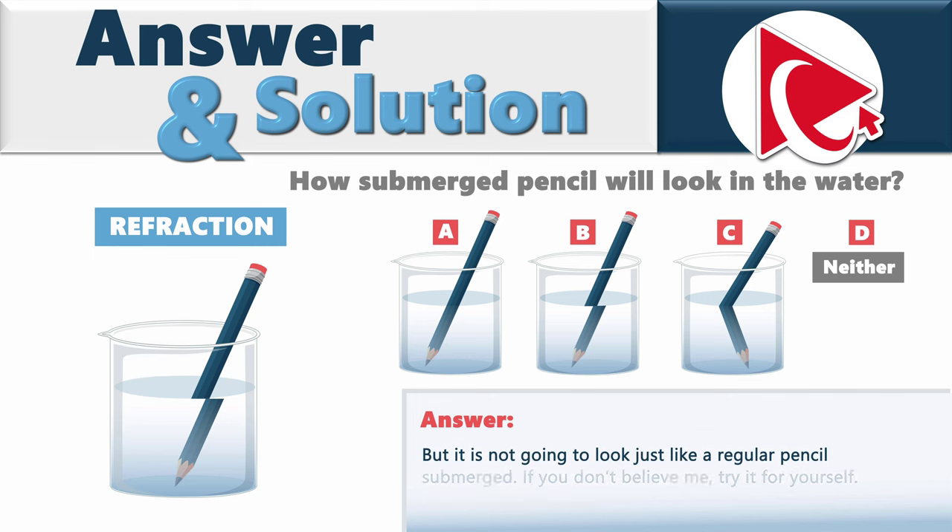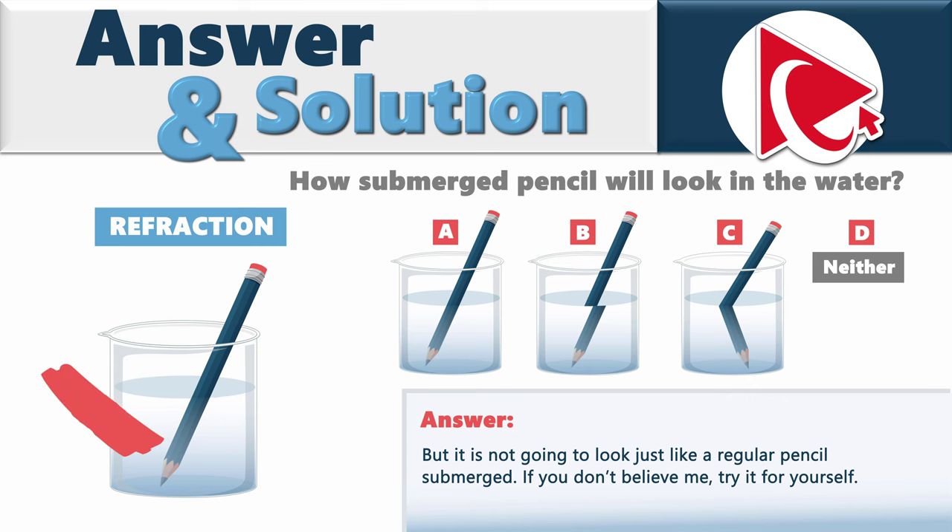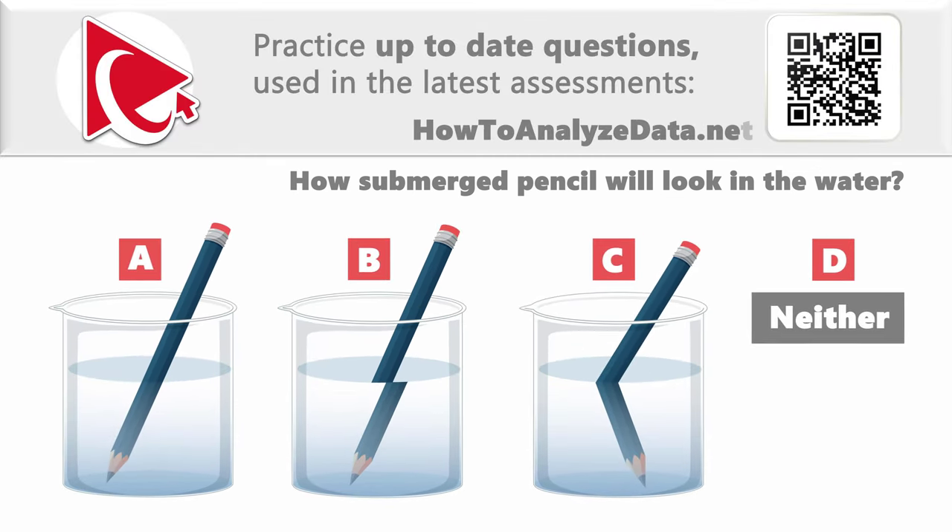What we know for sure is that the pencil is definitely not going to look just like a regular pencil submerged. If you don't believe me, just try this easy-to-conduct experiment for yourself. The correct answer here is choice B. Hopefully you've nailed this question and now know how to answer similar problems on the test.